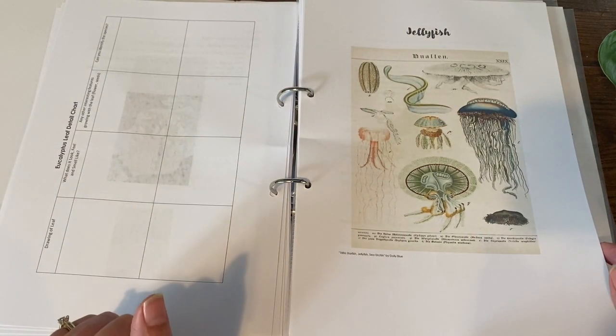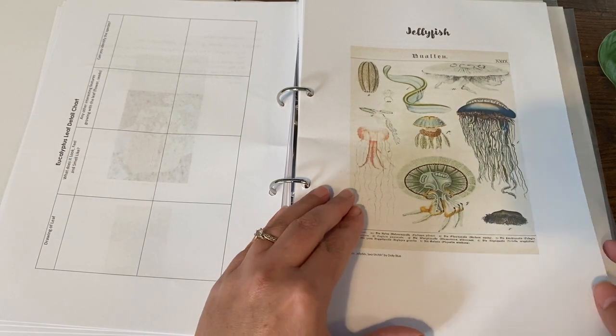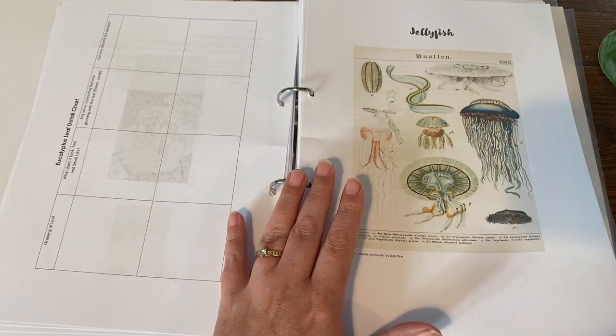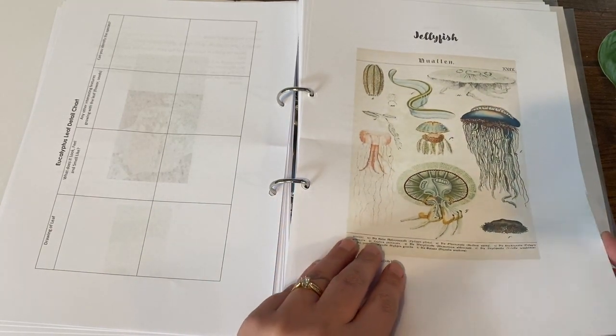And then into jellyfish. I'll just give you a quick flip through of the rest of these activities so you can have a little look.